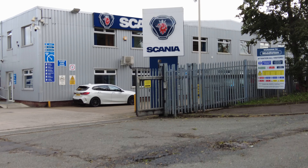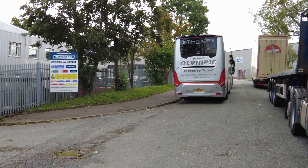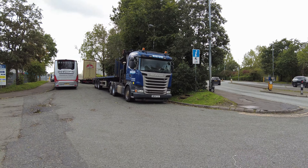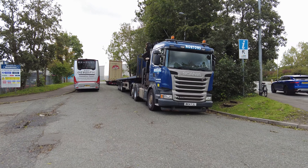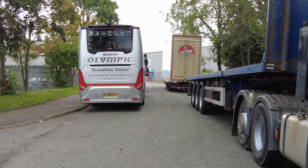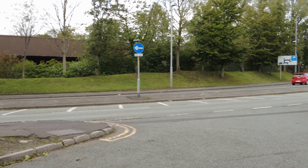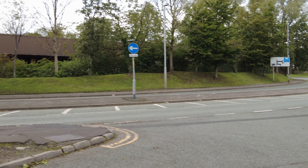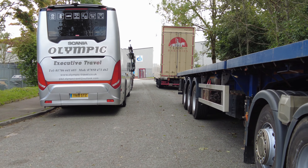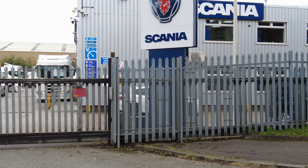I got here and the first thing I noticed was that the road outside is completely blocked on both sides by trucks, a coach, and a trailer. Because of the road markings here, it would indicate that this is actually a public road. And if it is, then these trucks, trailers, and the coach are all blocking access — and they're all Scania vehicles, so I'm guessing it's got something to do with the Scania yard here.